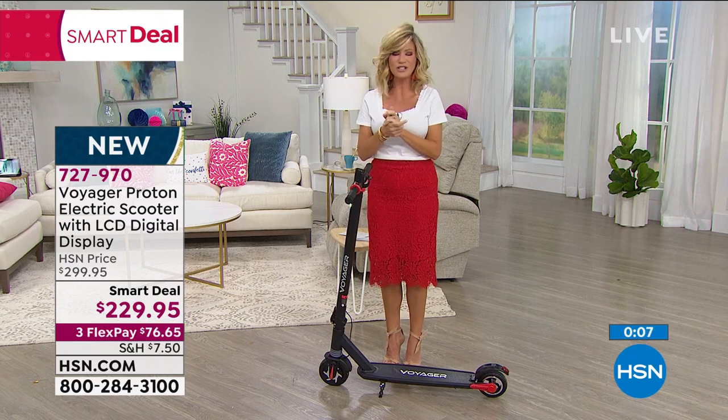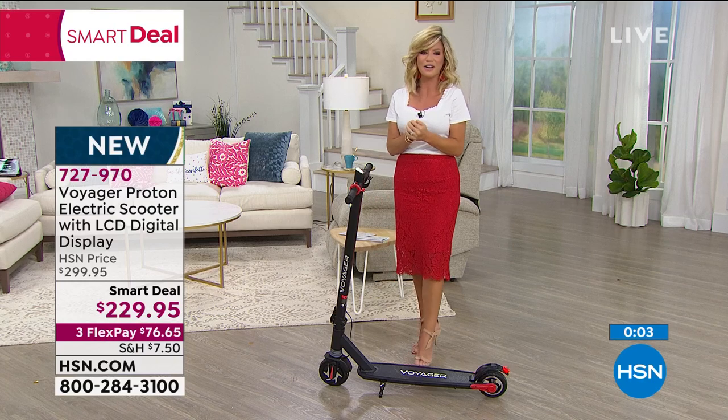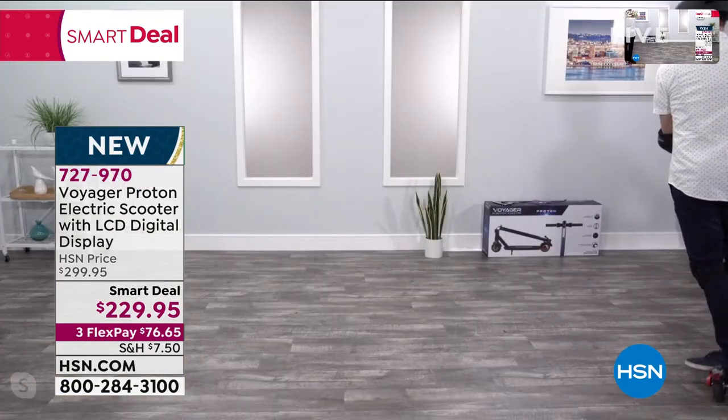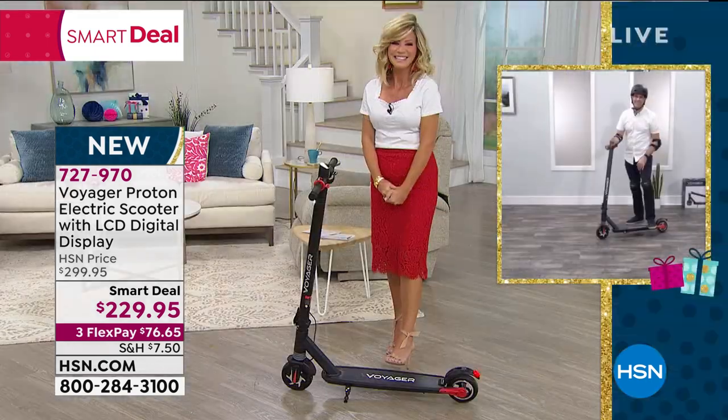Last chance to pick it up today. Try it on FlexPay — we take every major credit card for less than $77. Bobby, happy 4th of July and congratulations on your new baby. Thank you so much. Happy 4th, everyone. Take good care.